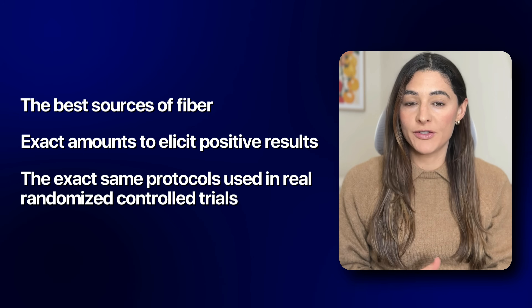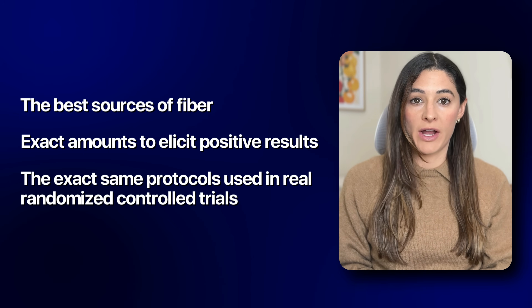The exact same protocols used in real randomized control trials that lower A1c, fasting glucose, post-meal spikes, cholesterol, and triglycerides. Not all fiber works the same. Not all doses work the same. And most people are eating far below the therapeutic range.